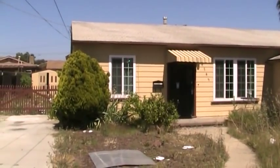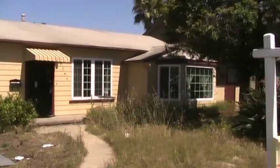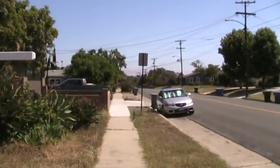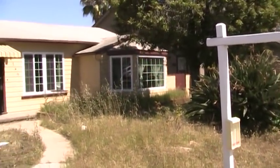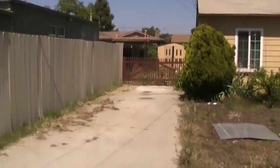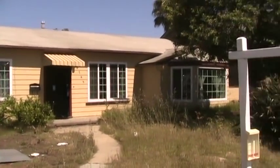Hey everybody, this is Alex with Team Aguilare. We're out here today at 4749 Harbinson Avenue in La Mesa. It's a home we're looking at for a client, and it's a short sale listed at $299,000. It's a three-bedroom, two-bath home, 1,600 square feet. It's a short sale, so it hasn't been maintained. But we're trying to give you an idea of what you can buy in the La Mesa area.